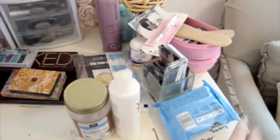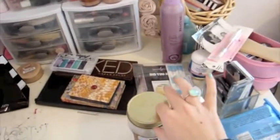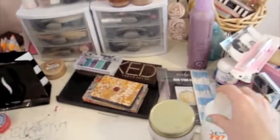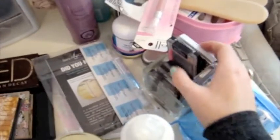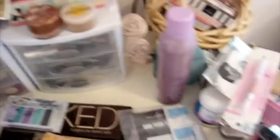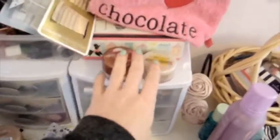Over here I have like face stuff — my makeup wipes, coconut oil, and this makeup remover by Yes to Carrots. Right here I have my palettes, and over here I have my mini Wet n' Wild trios along with some other palettes. And my hairspray — that should be over there but it's not. I have these two bronzers that won't fit in the drawer.